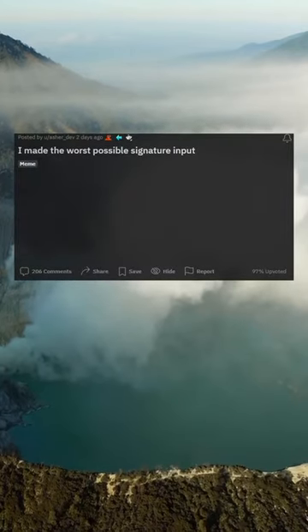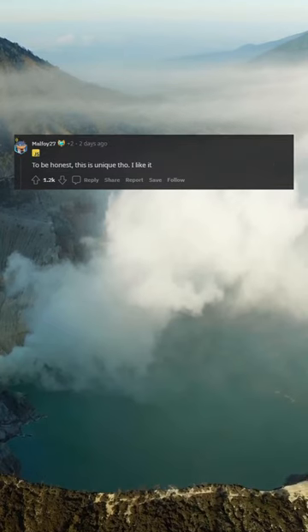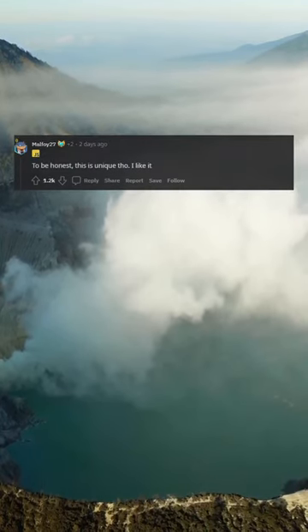I made the worst possible signature input. And then you have to do the exact same sign again to confirm your signature. To be honest, this is unique though. I like it.